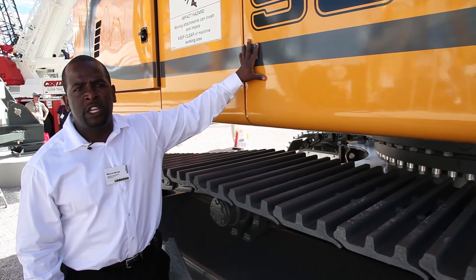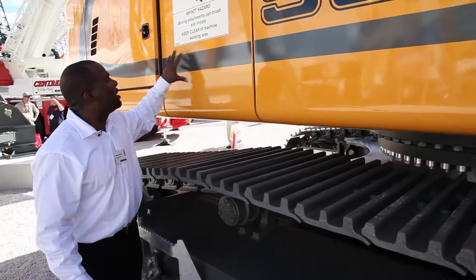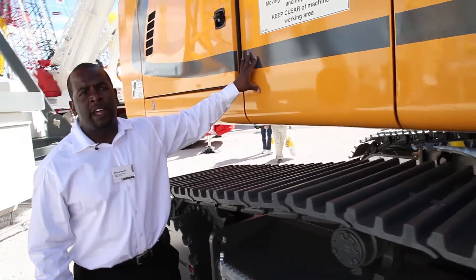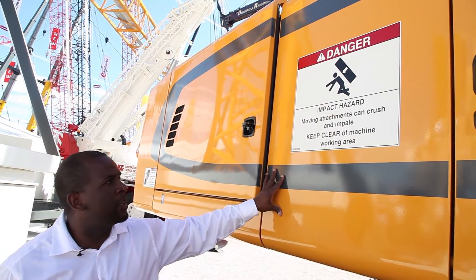We have a large diesel tank that can hold enough fuel to work two day-hour shifts, and the largest hydraulic tank in this class to keep the hydraulic oil cleaner, which also means cleaner components.